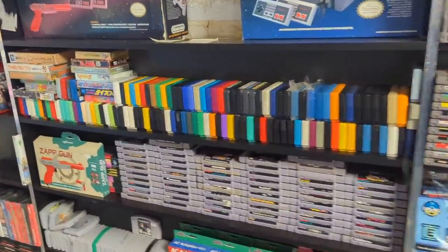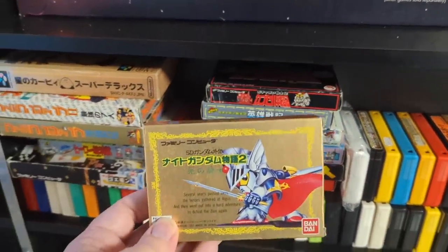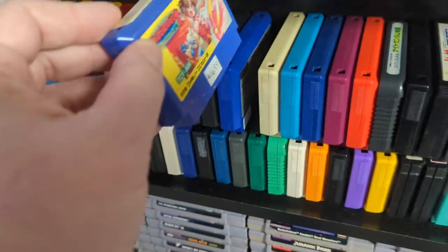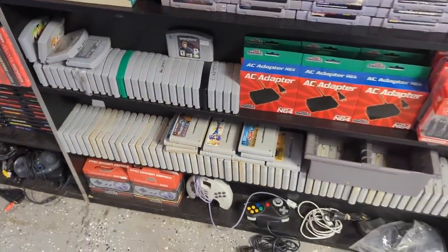I see all kinds of Famicom here. Here's Rygar for the Famicom — love that label art. And there's a wonderful selection of Super Nintendo games as well, plus Super Famicom down here too.